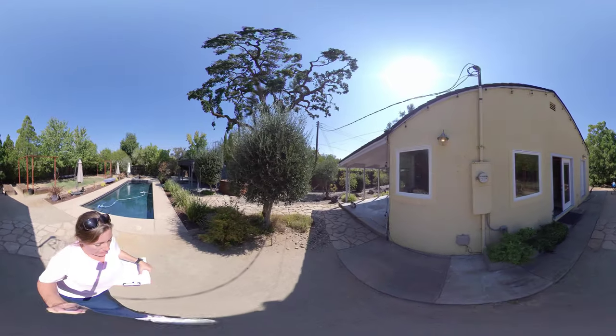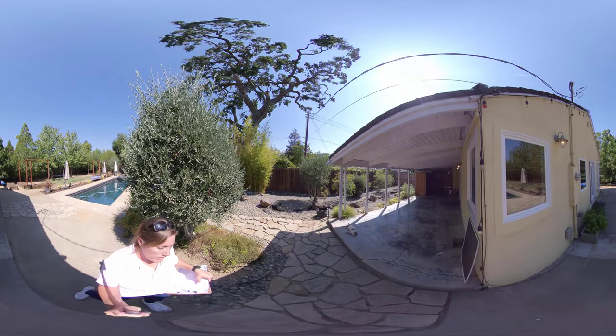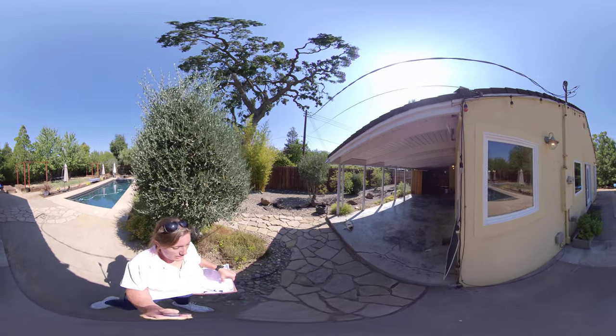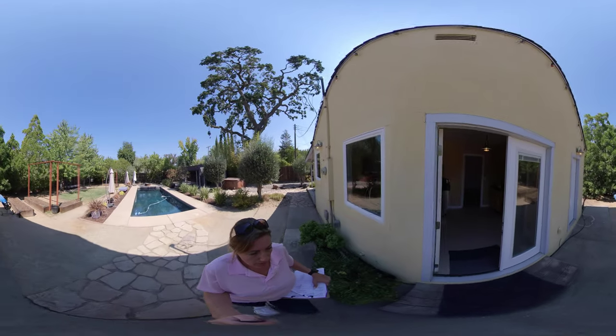Over here is going to be the side yard area. This is the covered area you saw through the other doors. Then into your carport. Then you come back through the house.